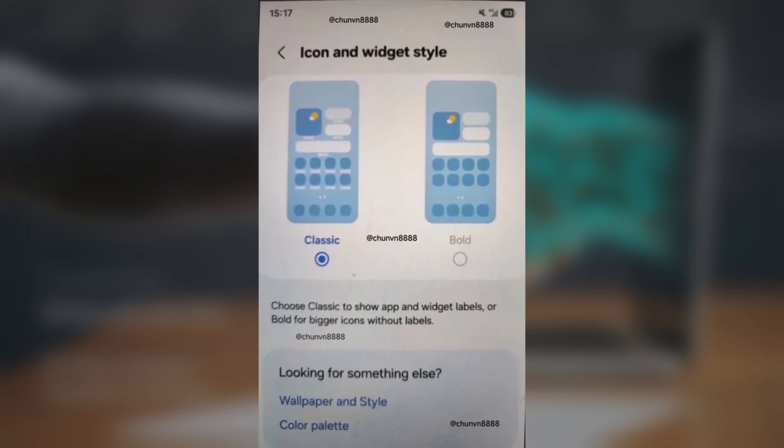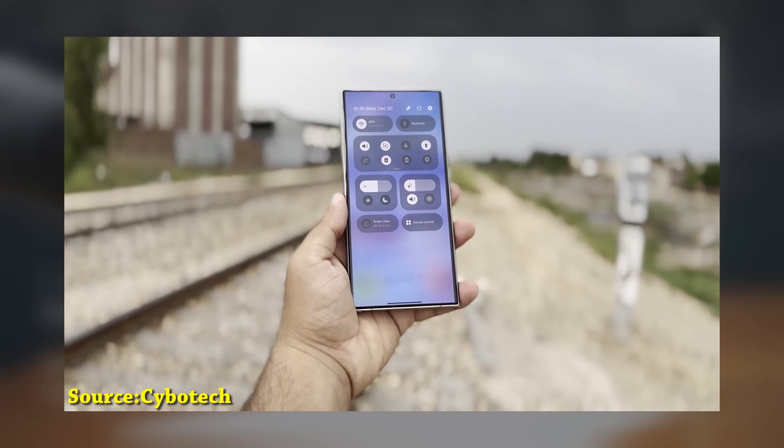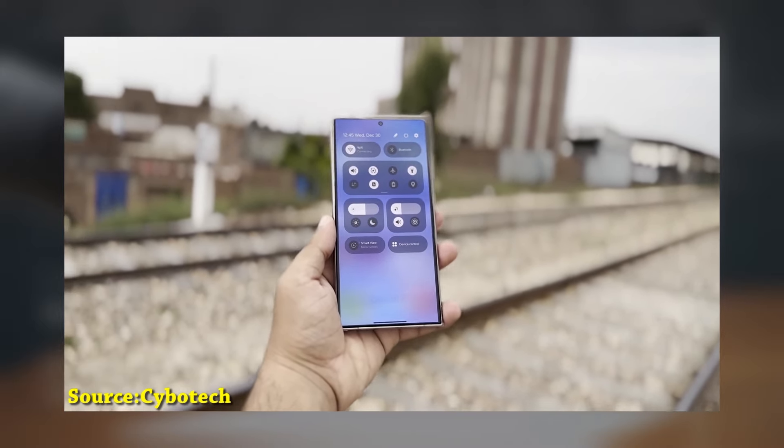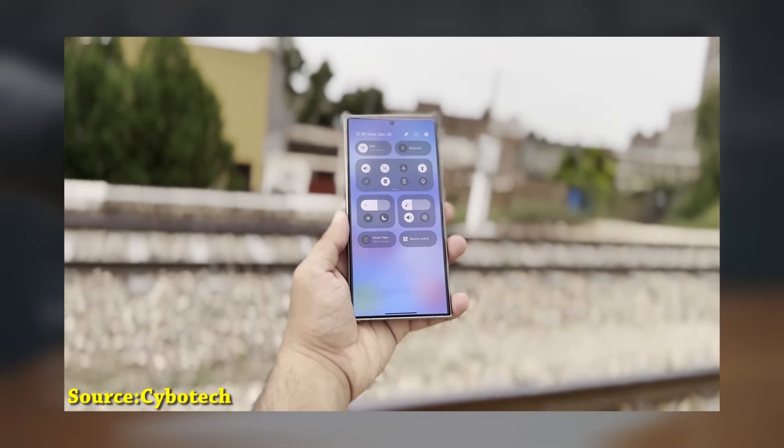Bold app icons — inspired by iOS 18 — will let you choose a bold view for app icons, making them larger and hiding the app names. If you prefer, you can switch back to the normal view with labels.